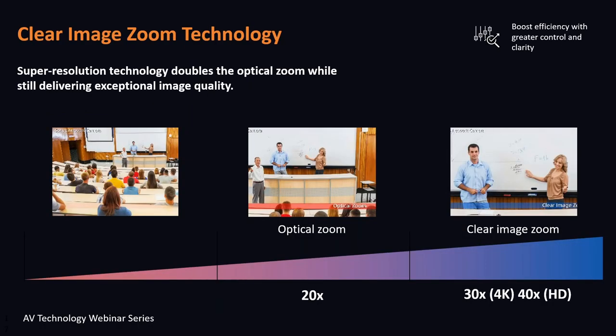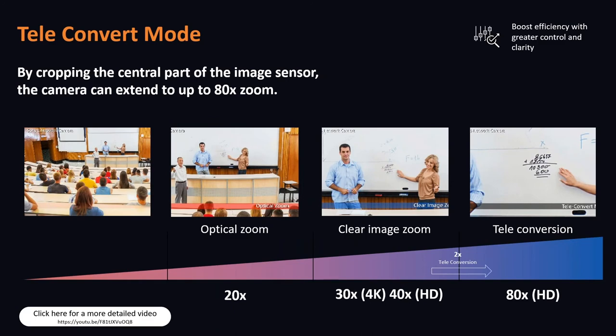Clear image zoom — or CIZ — has the ability to increase the zoom ratio: one and a half times in 4K, two times in HD mode, without any pixelation. It looks and works just as an extension of the optical zoom. Teleconvert mode doubles the magnification of clear image zoom — from 40 times to 80 times in HD mode. It's an excellent tool for those long shots which require clarity and amplification.